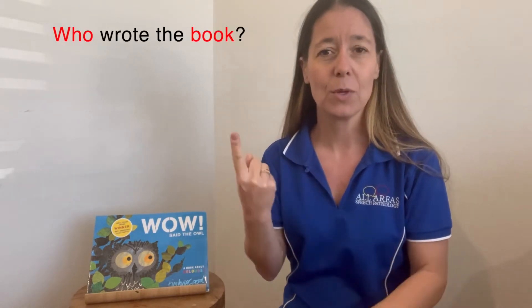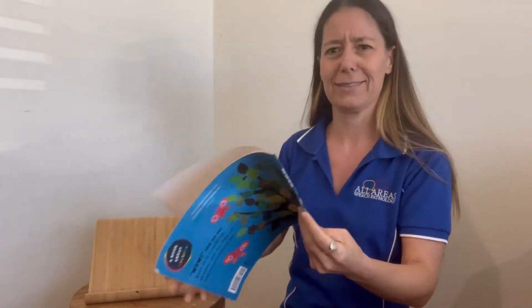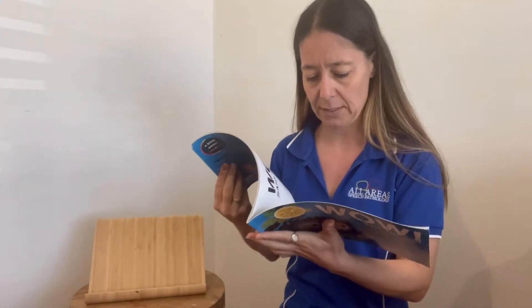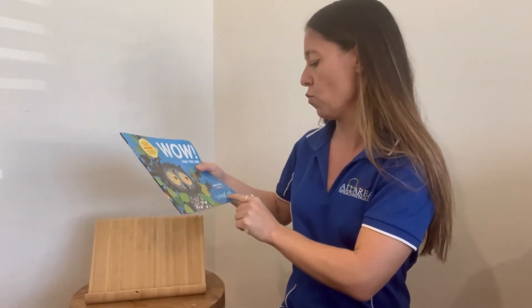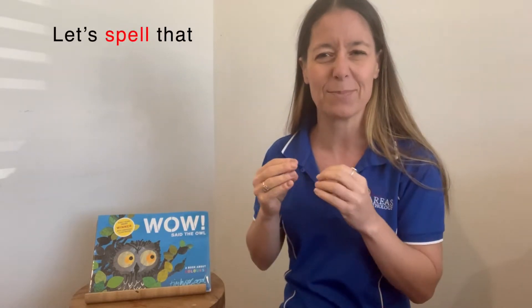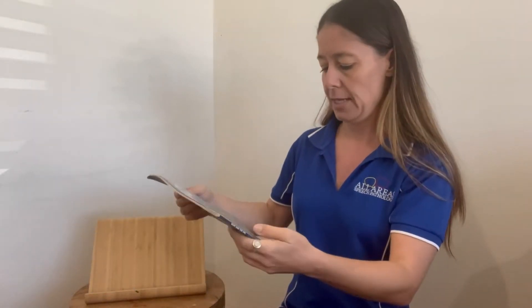Let's see, who is the author? Who wrote the book? His name is Tim Hopgood. It's written in scrawly writing. Let's spell that — Tim Hopgood. Or you might sign Tim Hopgood. And I think maybe it's the same illustrator.